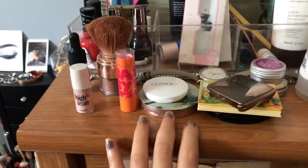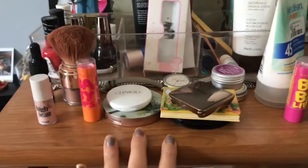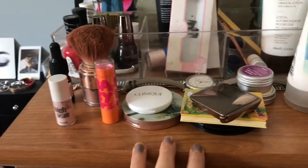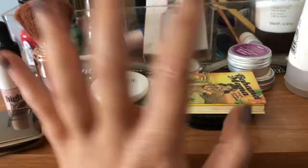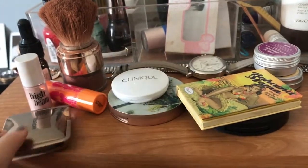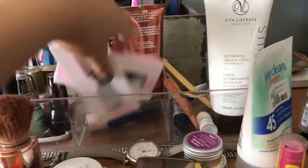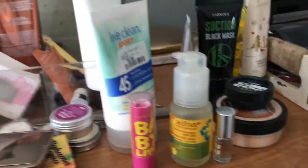Here I keep my new makeup so I remember to use it. Instead of throwing it in with everything else where I'd totally forget about it, I keep it here. Sorry, my hands are sparkly — I just put on this self-tanner that has sparkles in it. My Bahama bronzer I bought recently, my NYX blush I bought recently, and then I just have some eyelashes and like a bunch of other stuff in here.